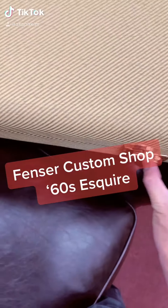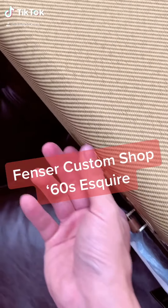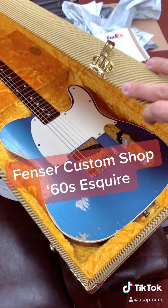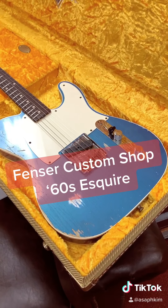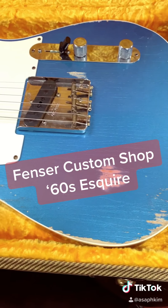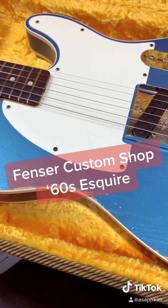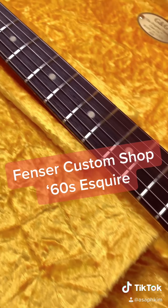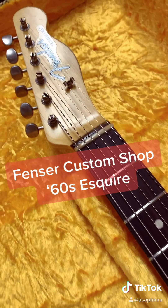The guitar of the day is a Fender Custom Shop 6C's Esquire. The finish color is Lake Placid Blue. There's only one pickup on this guitar, but you still get three positions on the control. Tone control is off on the first position. On the second position, you have tone control. The third position, the tone control is off with preset treble roll-off.